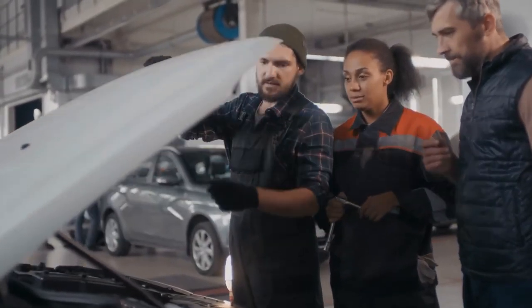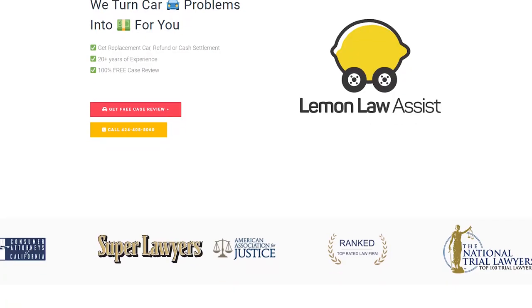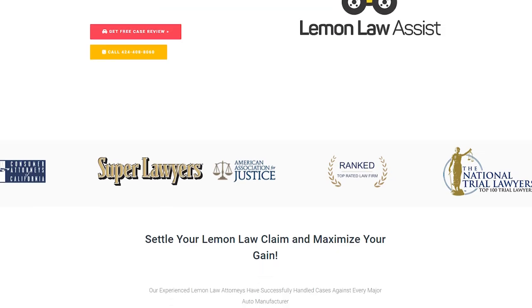Do you know that you could receive a free settlement for the problems with your car? To find out if you are eligible, visit Lemon Law Assist right away or give us a call at 424-408-8060 for a free car evaluation.